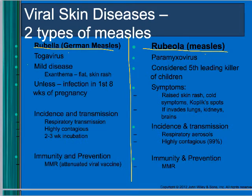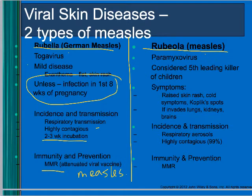German measles is a mild disease causing a flat skin rash, but it's not mild if it infects a pregnant woman in the first two months of pregnancy — it can cause miscarriage or neural problems in the fetus. It's highly contagious, transmitted through respiratory droplets. The incubation is two to three weeks, and we prevent it with the MMR vaccine — measles, mumps, and rubella.